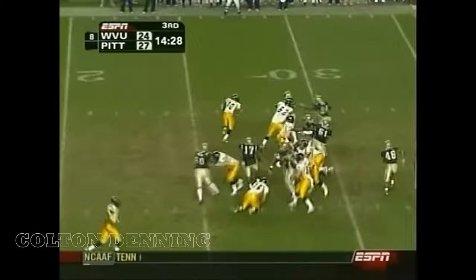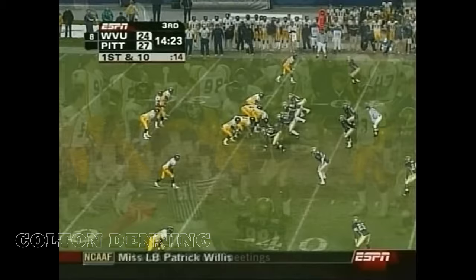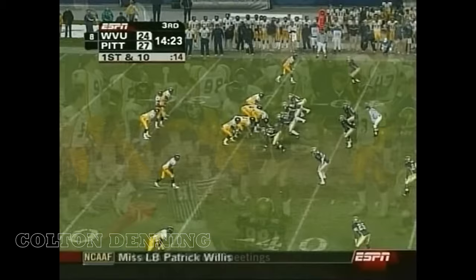Slayton bounces it, gets the corner, gets 10 yards, to really spark this Pitt team.